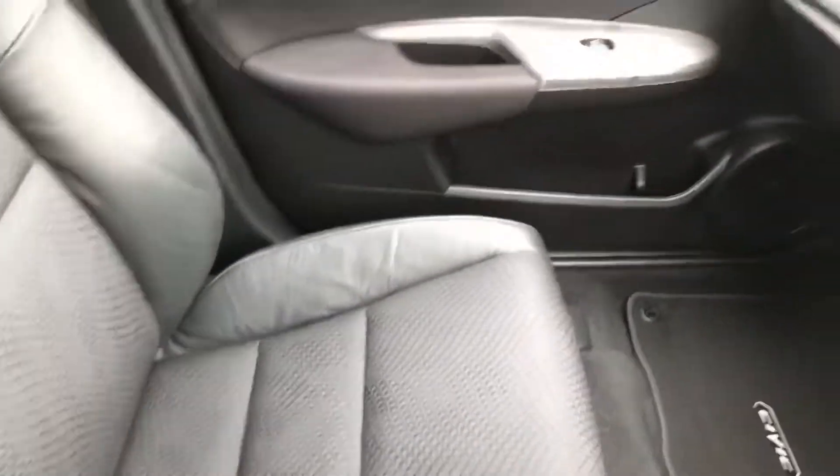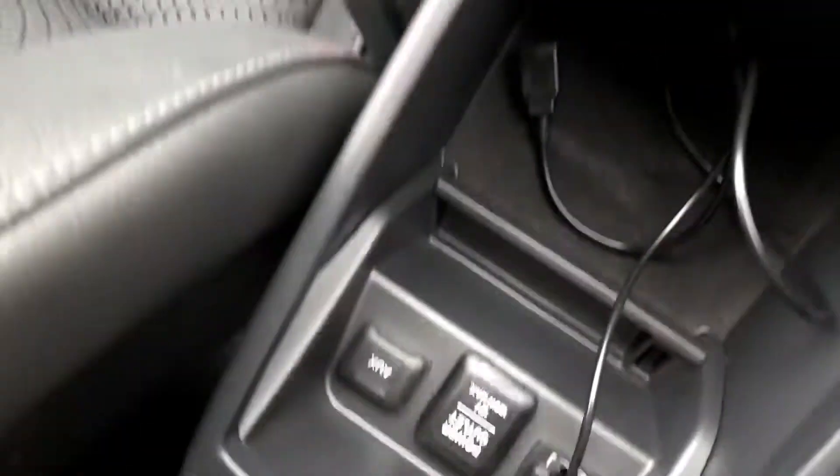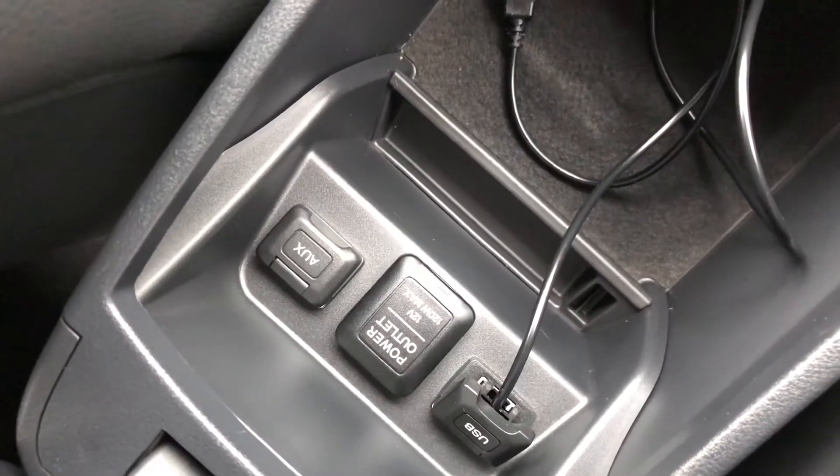If we look at some of the controls, in the centre armrest we have the media aux points, which allow you to connect external MP3 players to the stereo.